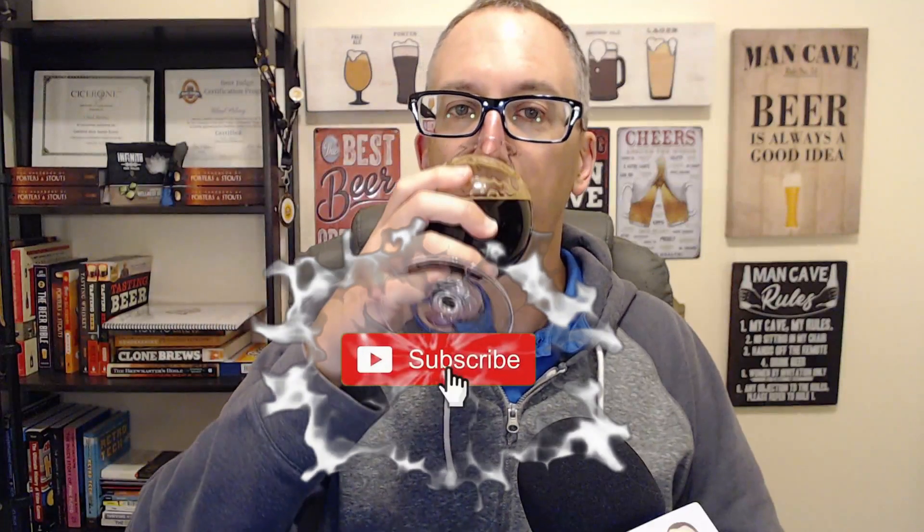It doesn't strike me as coffee or biscotti or something like that. It just smells like pretty standard Bourbon County, which is good. All right, let's dive in here. Cheers.